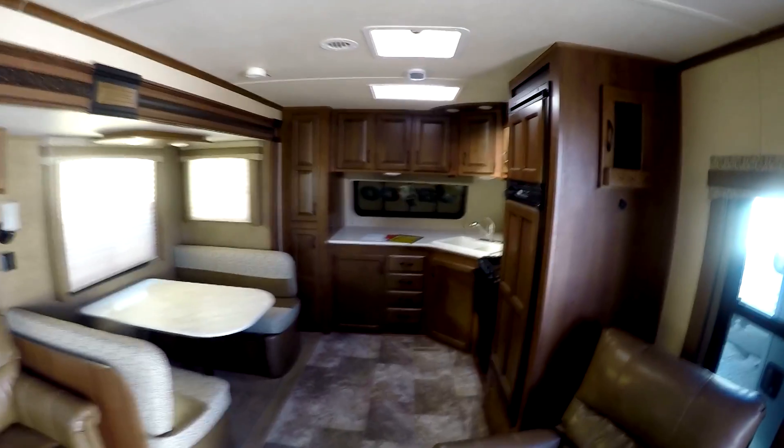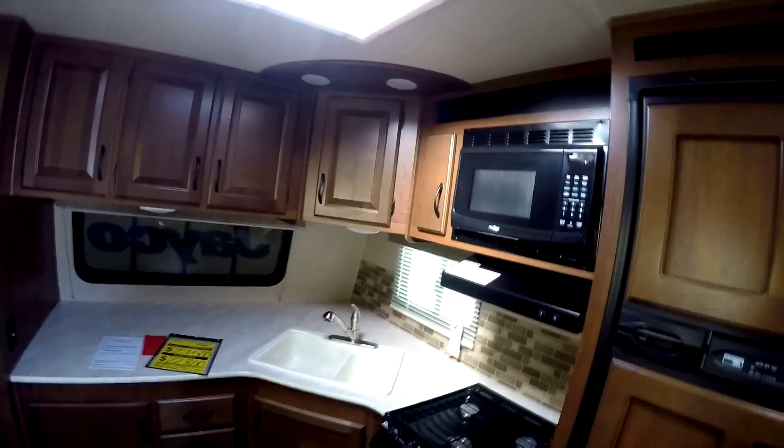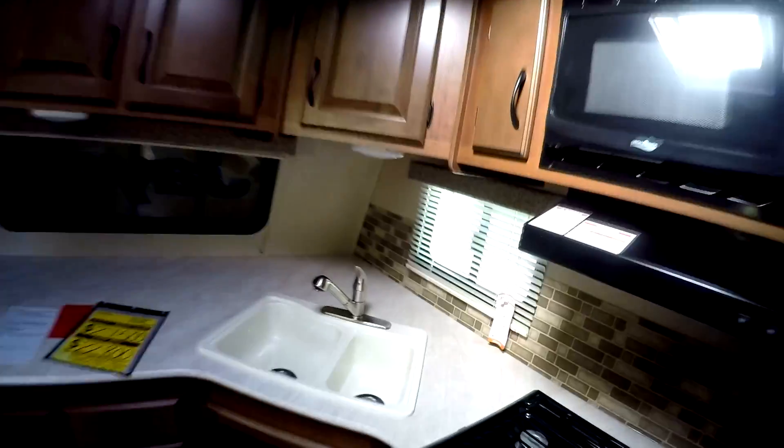Coat hooks, LED lights, ducted air conditioning. Gas-electric fridge, oven, microwave, and a nice little skylight. Tons of counter space, pull-out sprayer, and beautiful cabinets — nicer than what's in my house, I can't believe it. Nice deep pantry and another one there. Lots of storage under there — that's real deep. Can't believe how much storage is in this camper. This camper is not going to last long.